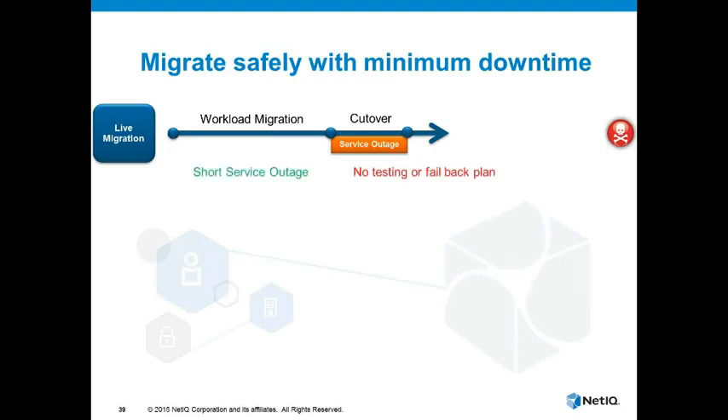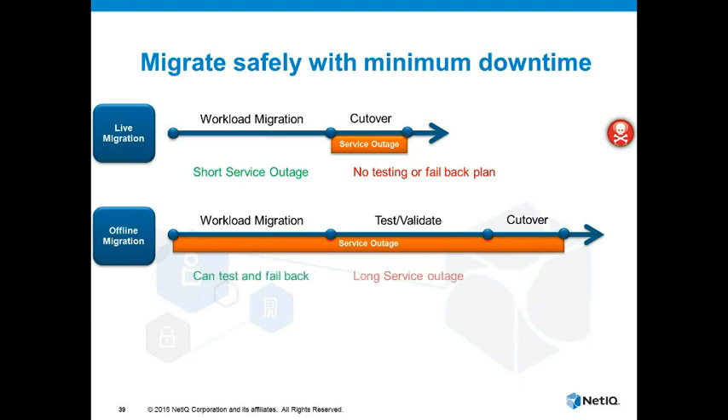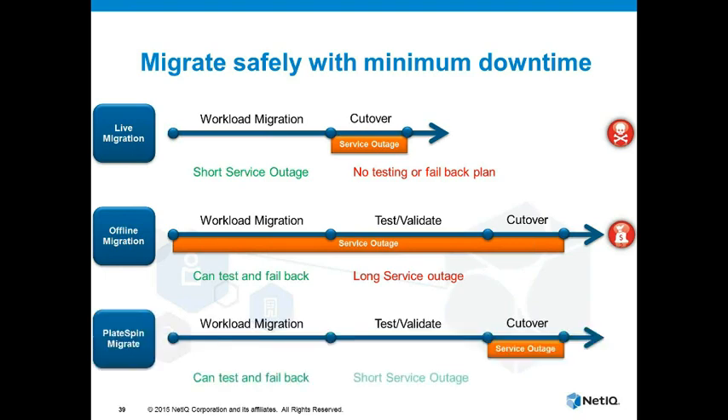Migration tools in the marketplace typically fall into two types. Tools that do a live migration from source to target have the benefit of a very short service outage, but you have no ability to test post-migration and there's no way to fail back if something goes wrong — that's a potentially risky approach. The alternative is an offline migration where you do have the ability to test your workload and fail it back if necessary, but there's a very long service outage because you have to take the system offline. Platespin Migrate gives you the best of both worlds — you have the ability to test and fail back your workload, combined with a short service outage and minimal disruption.